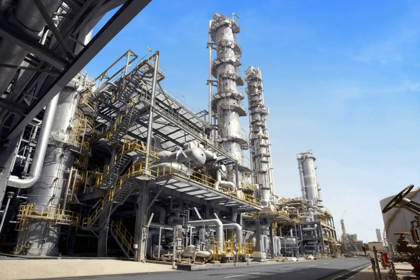Benzene is a raw material for dyes and synthetic detergents, and benzene and toluene are used for isocyanates MDI and TDI used in making polyurethanes. Synthesis gas is a mixture of carbon monoxide and hydrogen used to make ammonia and methanol. Ammonia is used to make the fertilizer urea, and methanol is used as a solvent and chemical intermediate.